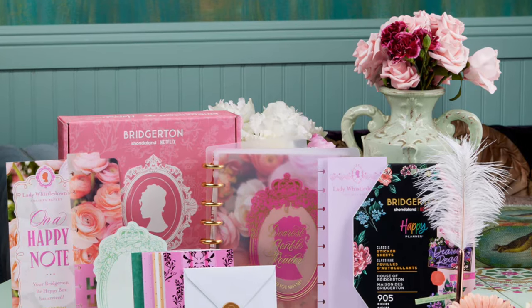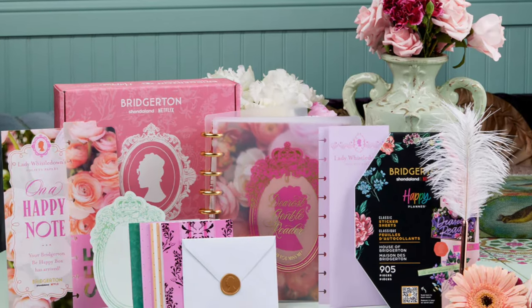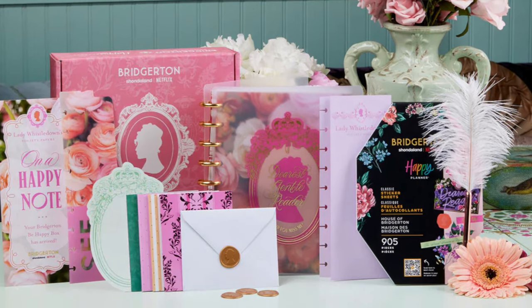We also have the Bridgerton Be Happy Box. I'm not super drawn to this either - I haven't watched Bridgerton, so I don't really connect with any of the items. It does look pretty, but the main item is a classic size notebook and I don't really like the cover. Plus it has a frosted cover, so that's an automatic no for me. And that is the entire collection.